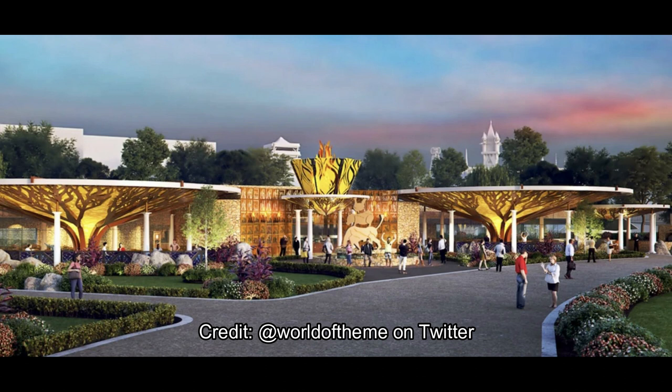Let me know in the comments below what you guys think. Do you like How to Train Your Dragon? Are you excited for Epic Universe and the potential lands coming there — especially the new Illumination land that seems to be replacing Fantastic Beasts? Let me know in the comments below. Subscribe for more theme park updates, and as always, have a fantastic day.